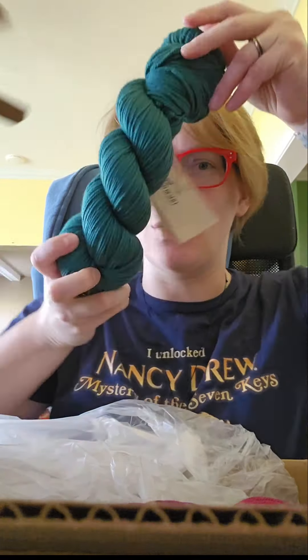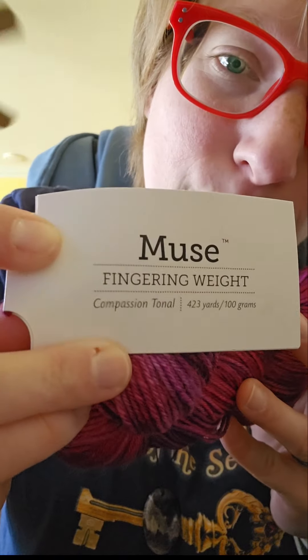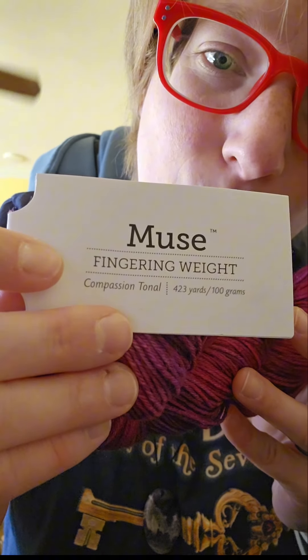He's so pretty! Look at that gorgeous color. And it's so soft. This is Muse Compassion Tonal Sock Yarn. I saw this on their website and I was like, that is the perfect color to make some Daisy Stitch Socks — a la Francis Humber in Secret of Shadow Ranch. I'm not a shawl person, but I am a sock person. I love me a warm pair of hand-knit socks.